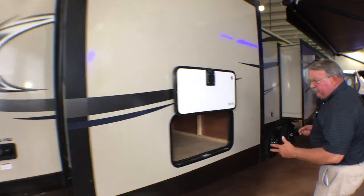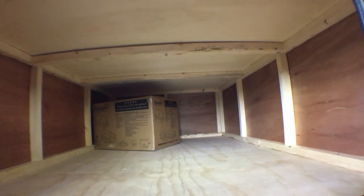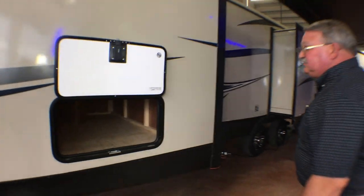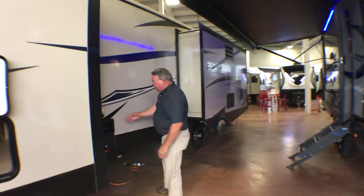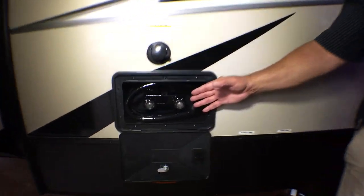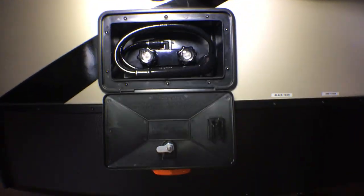With this particular floor plan there are three slides. This is a bedroom slide — this is underneath the bed, the storage area underneath the bed. That is a grill that attaches on the back bumper. Here is your outside hot and cold running water, your shower, and your black tank flush.